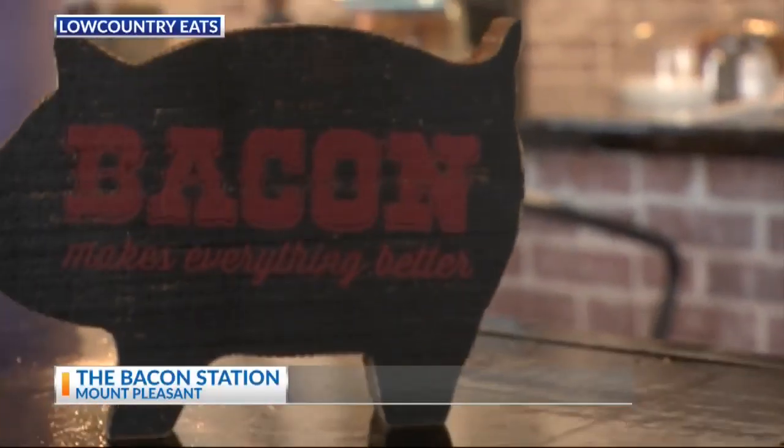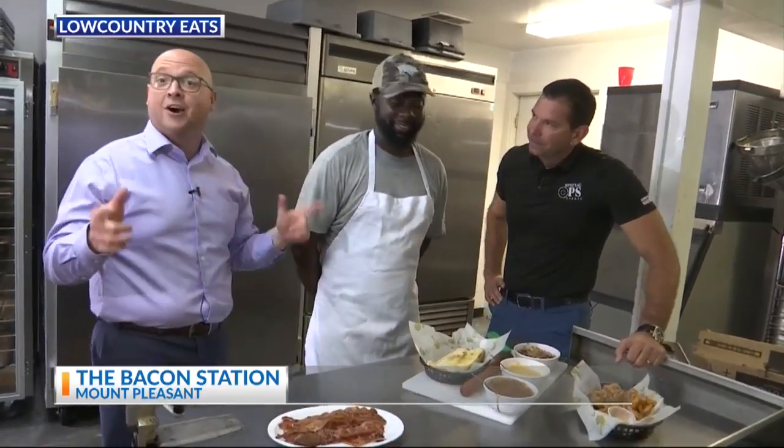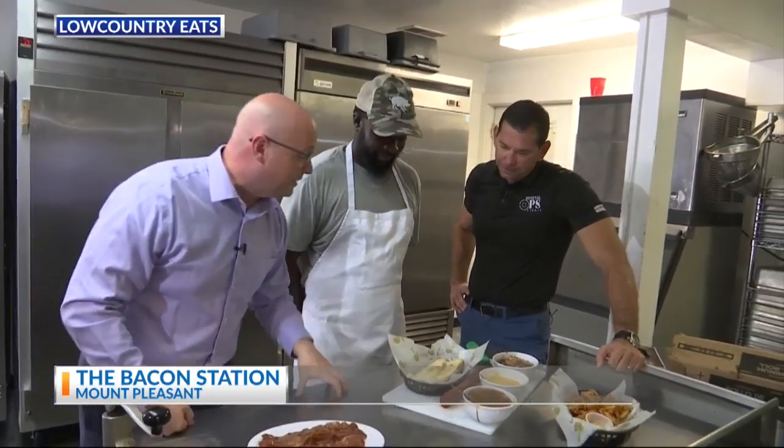Back in the kitchen now at the Bacon Station with owner operator Robert Patterson and the guy who can make the best hot dog in town according to everybody around here. This is Marcus German. Marcus, let's get started.